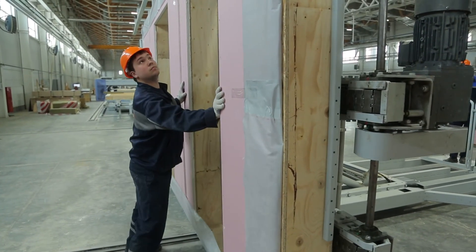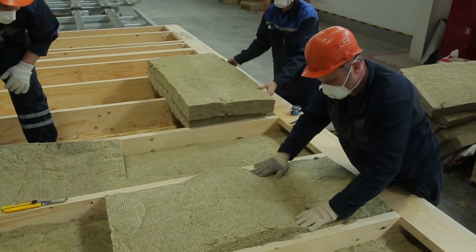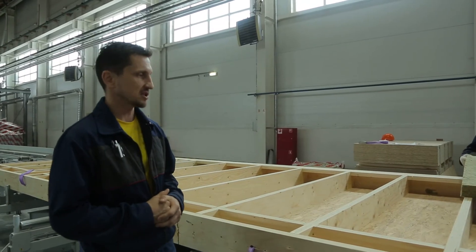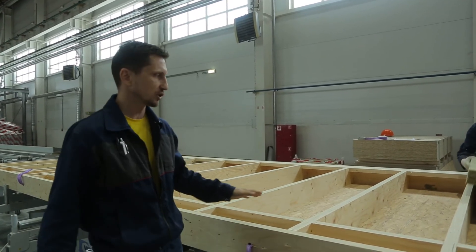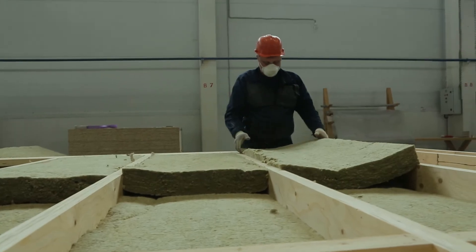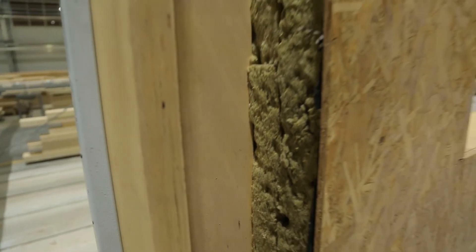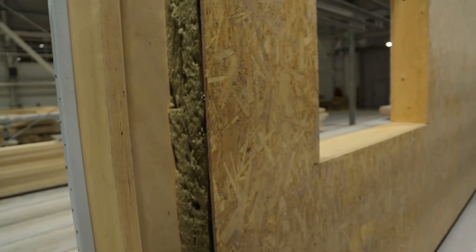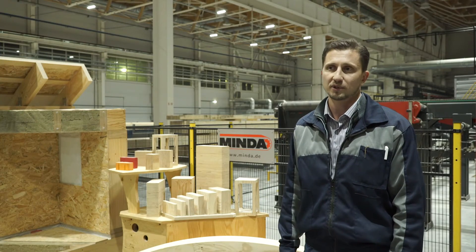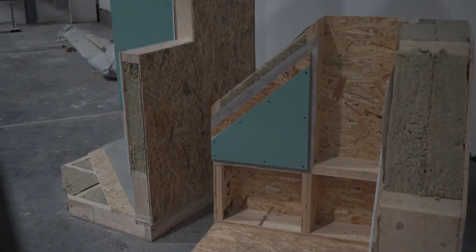The assembly of such panels requires just two persons, even without machinery. Mineral wool insulation is laid in several layers depending on the panel thickness, then a pre-cut cover material is installed. In LVL-based prefabricated houses, the ambient air in the rooms is heated quickly and stays warm without cooling down. When we were building a sample house on the premises of the plant during winter, we were working in t-shirts using nothing but heaters nearby — it has been tested on ourselves.